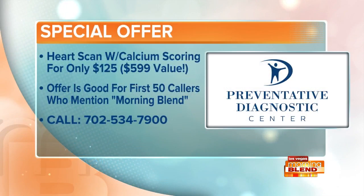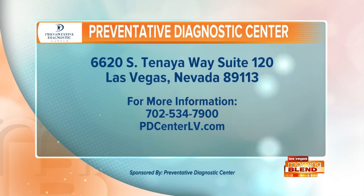Let's talk about that special offer. We have a heart scan right now that we're offering — it's a $599 value — we're offering it for $125 for the first 50 callers. That's a great opportunity to make sure you're on the up and up, and if not, catch it nice and early. Go to pdcenterlb.com or call the number you see on your screen. Located in the Southwest on Tenea, right off the 215 — Preventative Diagnostic Center, a proud sponsor of the Morning Play.